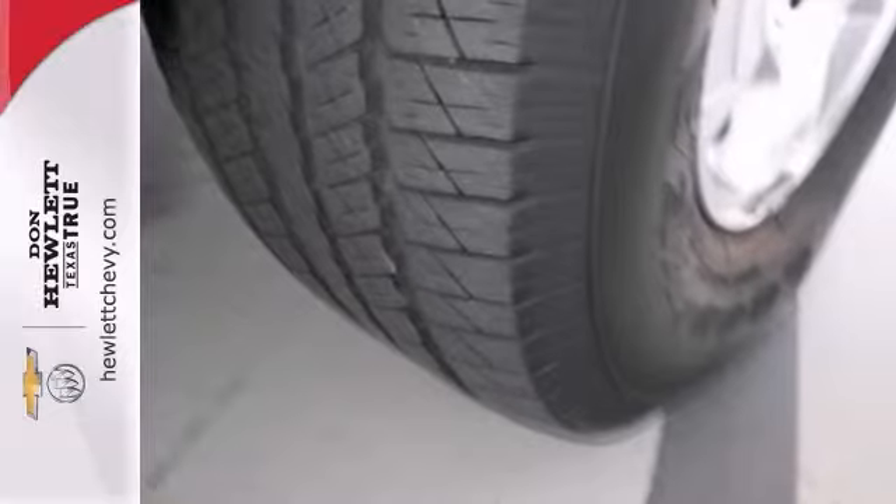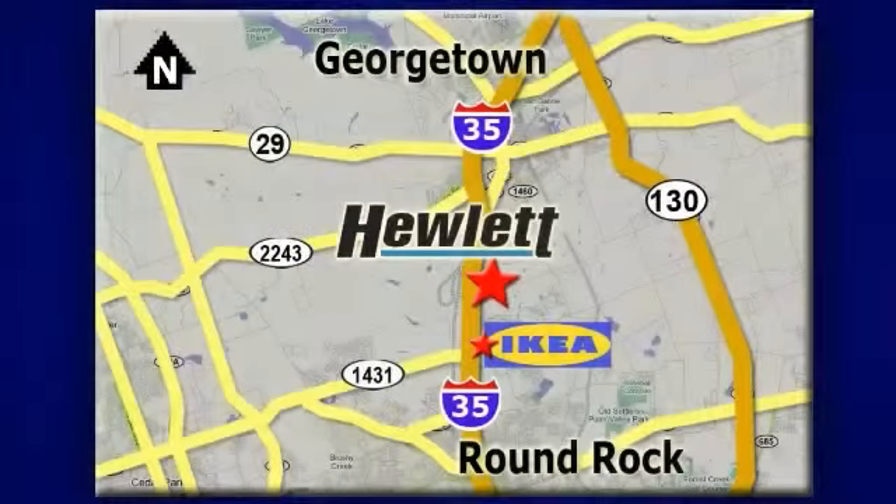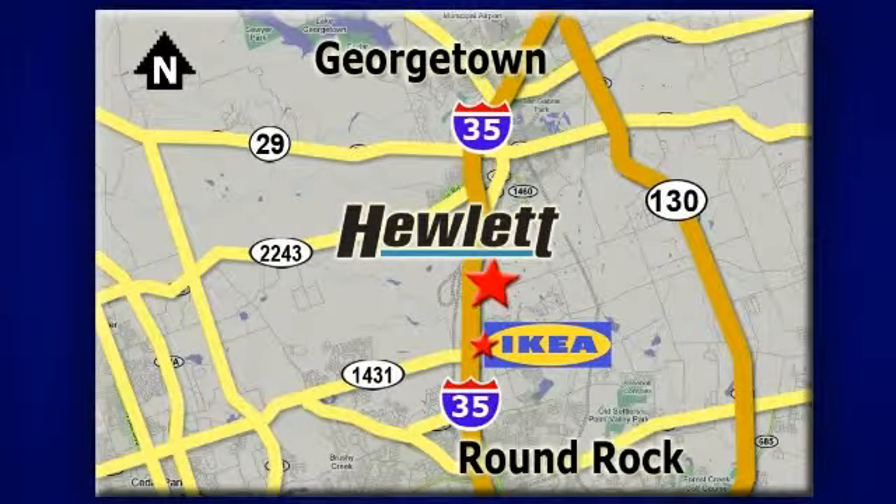Come by for a test drive today. At Don Hewlett Chevrolet Buick, we make it easy. We are conveniently located at 7601 South I-35 in Georgetown, Texas.